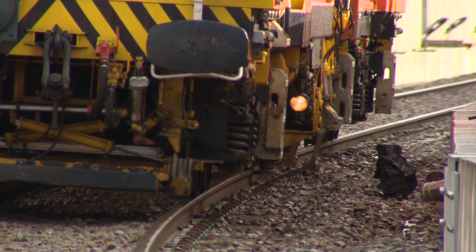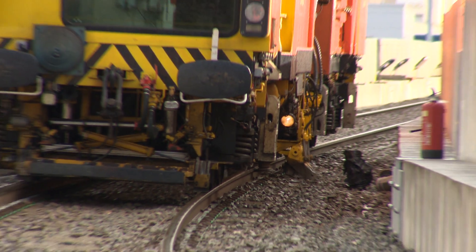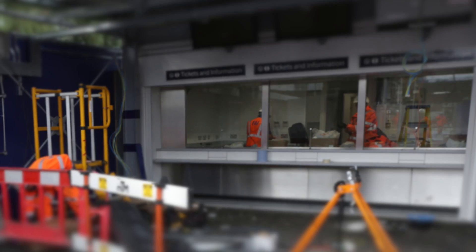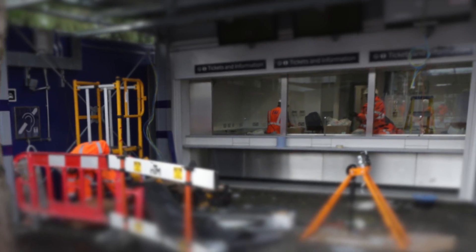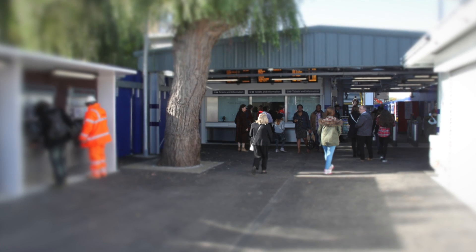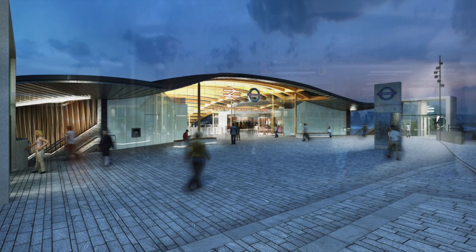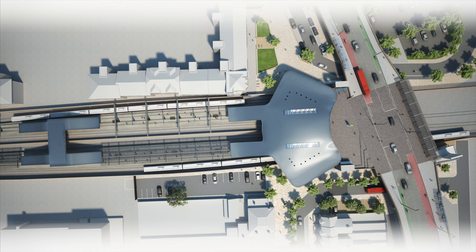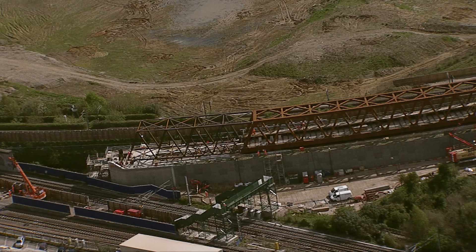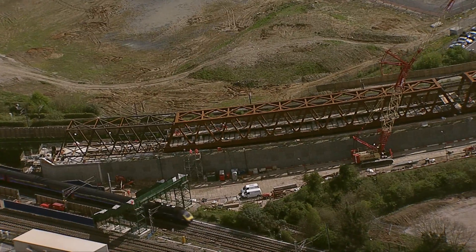Outside central London, works are being undertaken by Network Rail as part of the Crossrail programme. A temporary station has been built at Abbey Wood to provide passengers with access to existing services during the construction of this landmark station. The new station will provide additional tracks for Crossrail services, a bright, spacious concourse and an improved forecourt. Works to upgrade Network Rail infrastructure are now 30% complete.